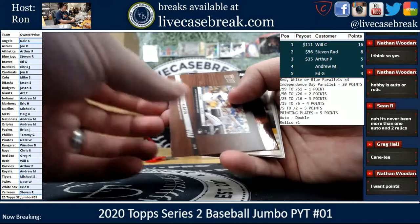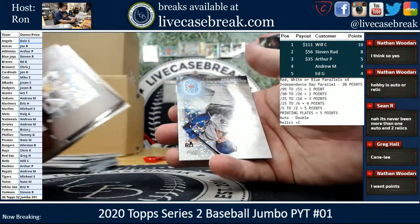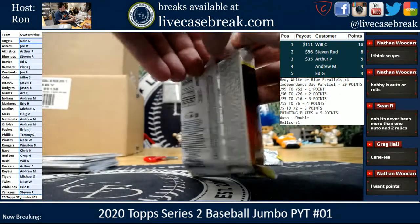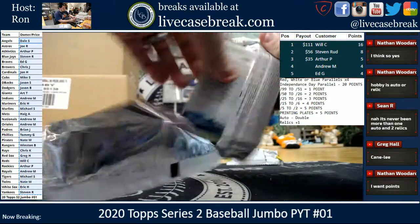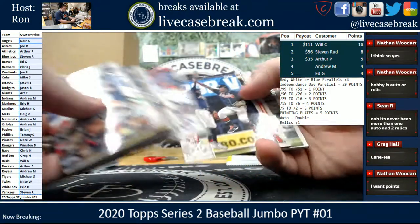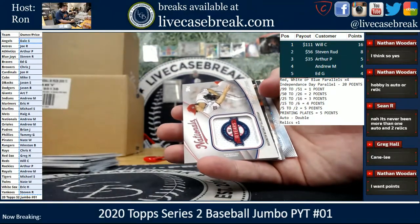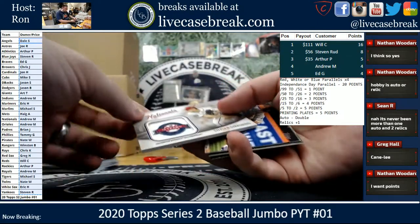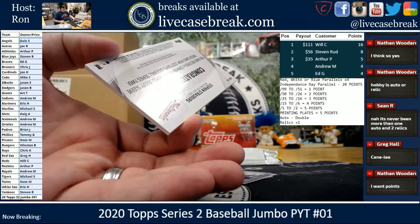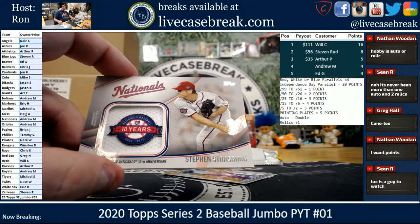Topps Now Alvarez and Alonso. Acuna Gold Foil. Gibson, Canseco, Gavin Lux 2030. Nationals — we got Steven Strasburg 10th Anniversary Commemorative Patch Card. Nats going out to Andrew.